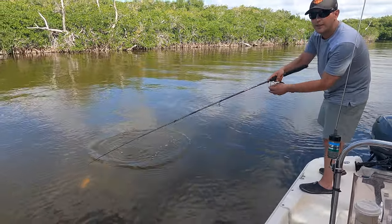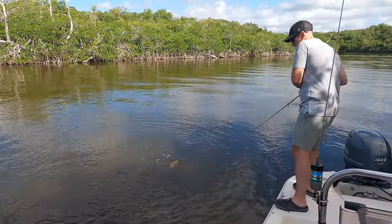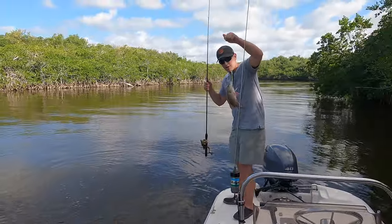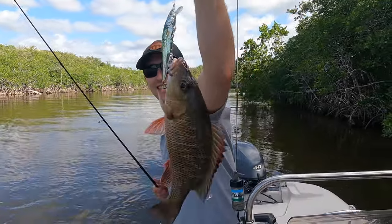I just hooked one. Didn't have the camera recording right away, but I think it's a mangrove snapper. Just hit the jerkbait. It's a nice one, too. Sweet. Didn't take long. Look at the teeth on that baby.